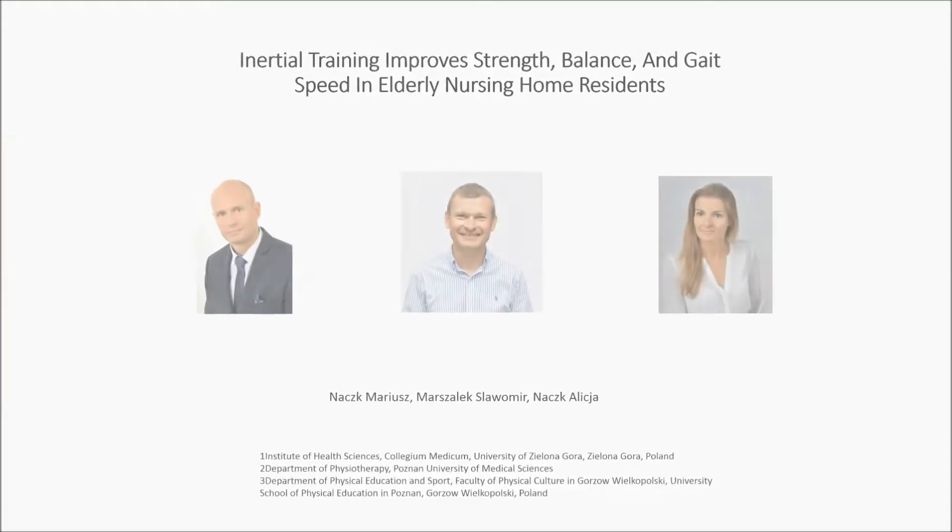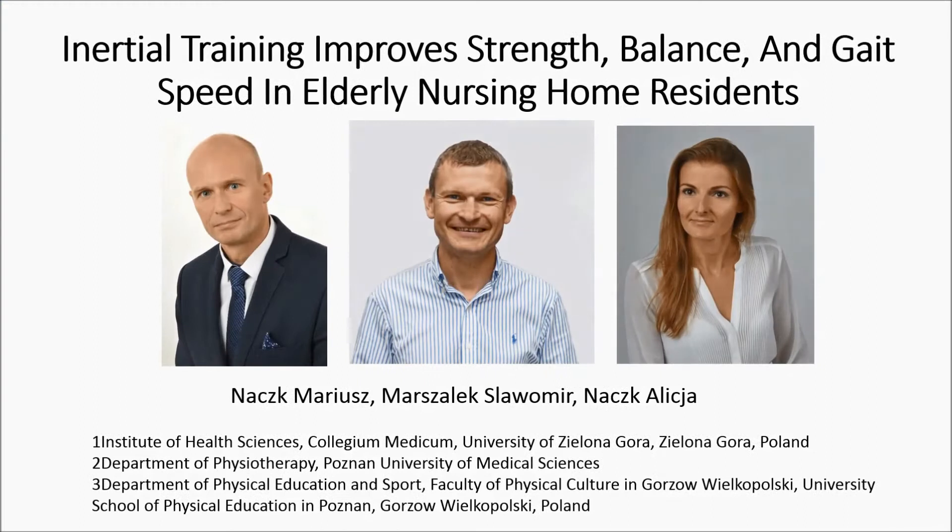Hello everyone, my name is Mariusz Naczk and I have the pleasure to present my team's manuscript titled: Initial training improves strength, balance and gait speed in elderly nursing home residents.